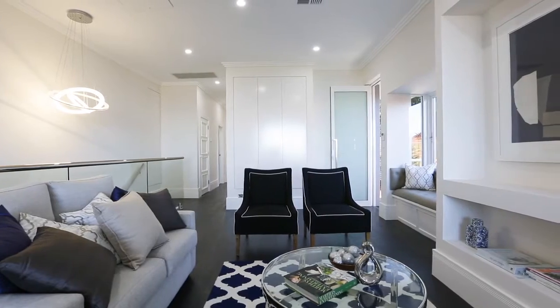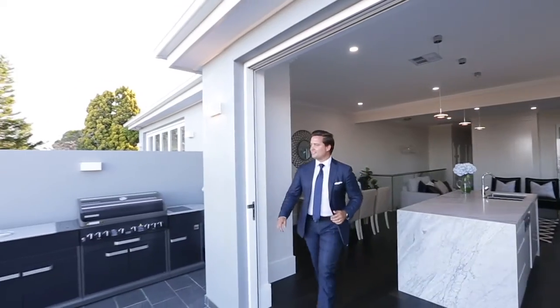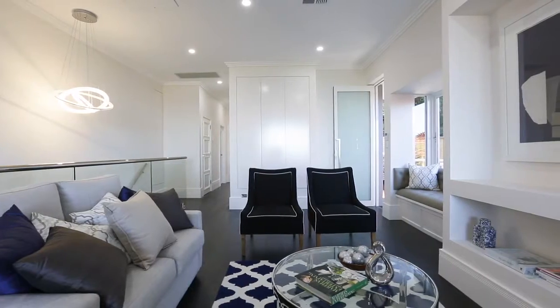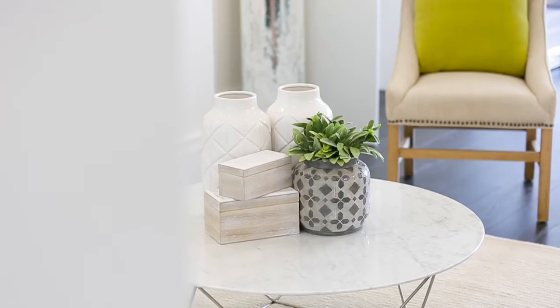Offering first-class finishes, these two brand new semis are state-of-the-art and never been lived in before. Come and take a look. With your choice of two semis, the versatile floor plans offer an abundance of living space.